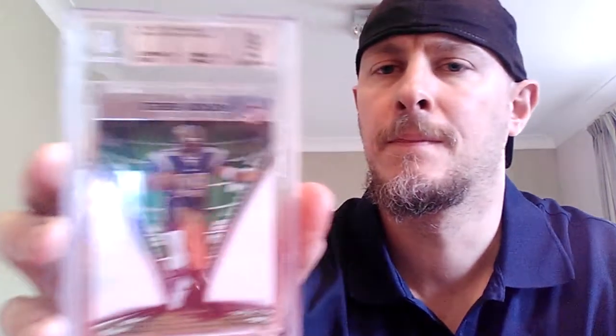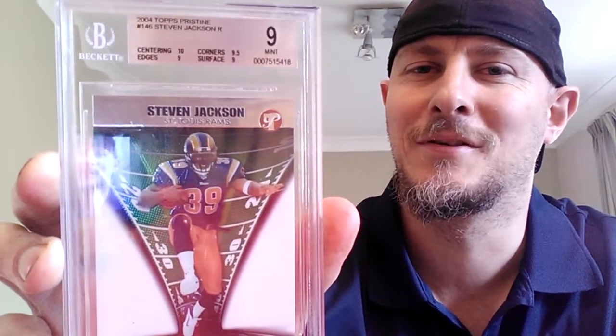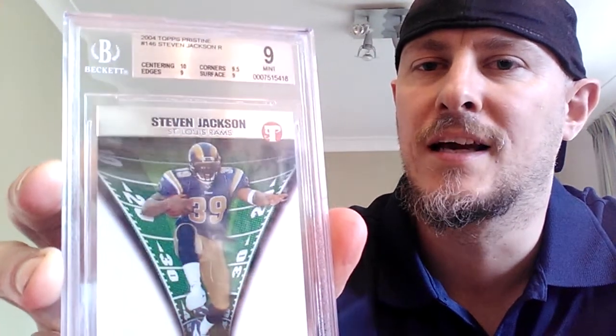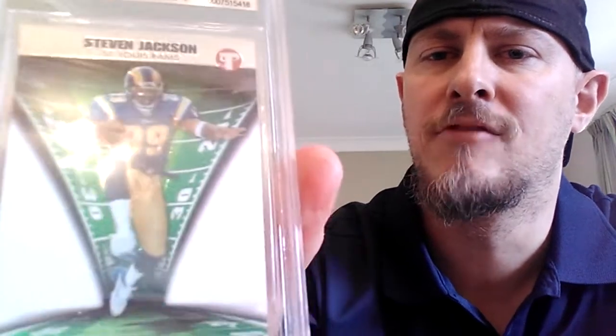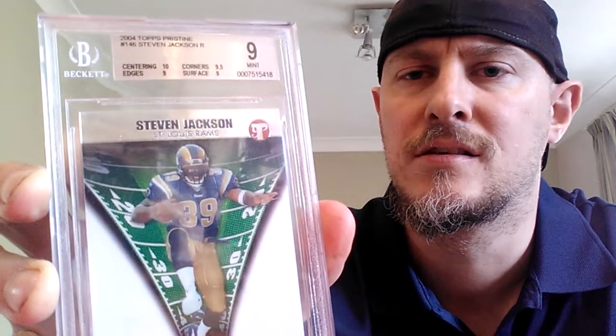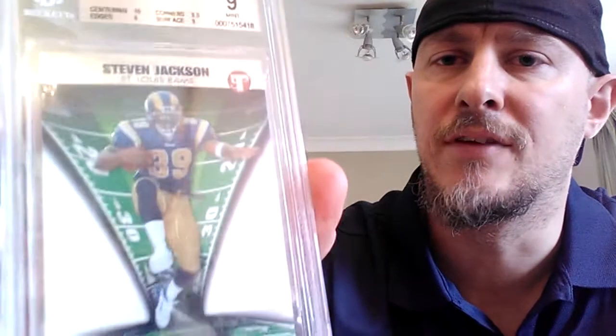The one's fairly rare I suppose. We've got a 2004 Topps Pristine in a 9. That's a really lovely looking card. I collect PSA mainly, I have got some Beckett cards, but I prefer PSA. This is a really lovely card.